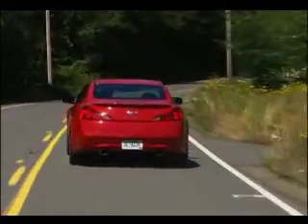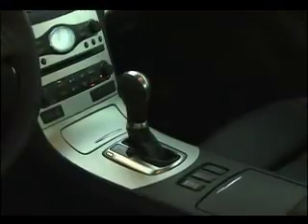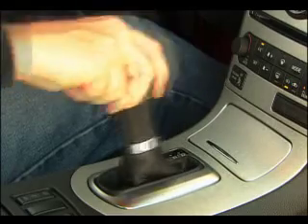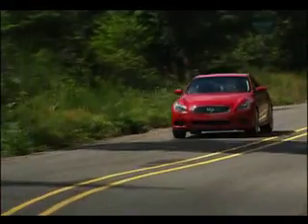Zero to 60 comes up in six seconds flat, which is certainly on the brisk side. You can choose between a six-speed manual or a five-speed automatic with paddle shifters. You can change from normal drive mode into a sport mode, which allows the RPMs to go a little bit higher before you shift.